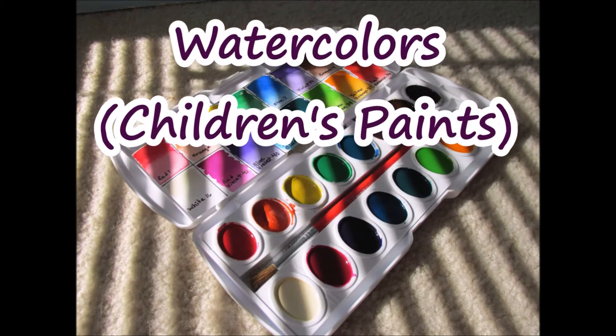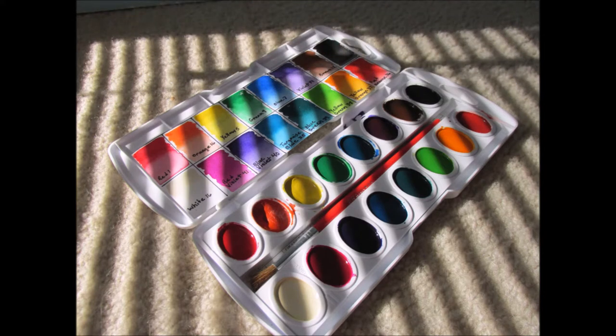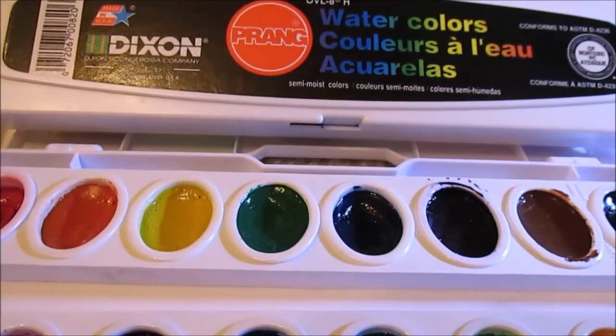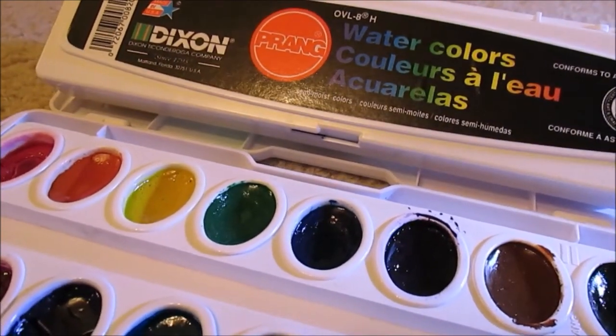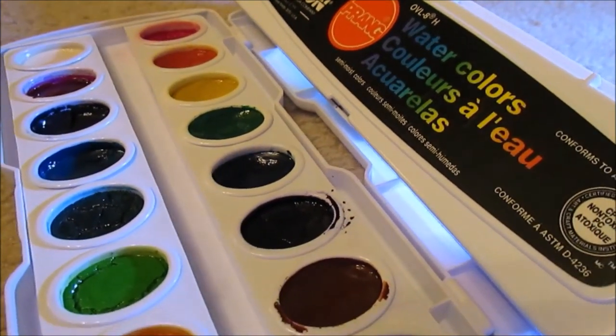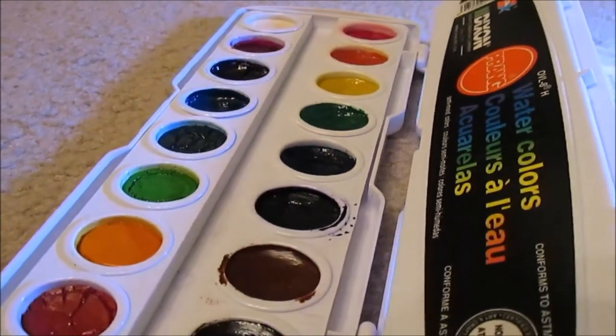Now for the one I was saving — Prang! I just want to make a distinction right away here: I'm talking about the 8 and 16 sets of classic colors that come in the oval white opaque plastic container. Not the set that's advertised as 'washable' and currently comes with a see-through lid. I have not tested those, but I have tested the ones that were around for probably decades now — the ones that come in a white opaque container that I'm sure anyone could get as far back as the late 70s, early 80s at least.